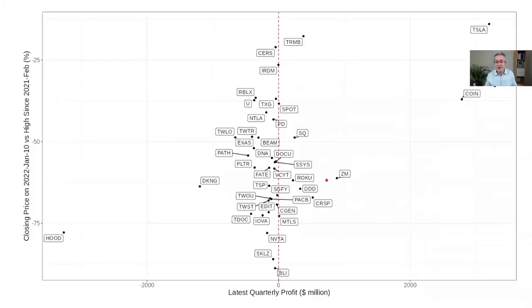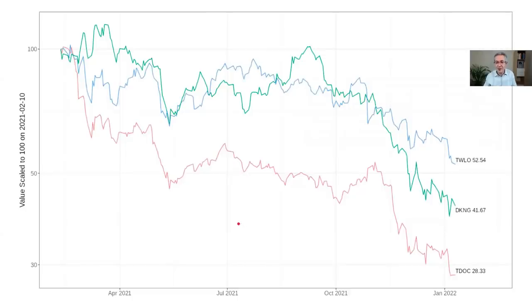If we look at something like Cathie Wood's ARKK fund as an example of non-profitable tech, tickers on the right-hand side of the graph are the profitable ones because the x-axis shows the latest quarterly profit in millions of dollars. So Tesla is very profitable, Coinbase also very profitable, everything to the right of the dashed red line is profitable — but the majority of stocks Cathie Wood owns in ARKK are not profitable: companies like Robin Hood, DraftKings, and Teladoc. Looking at Twilio, DraftKings, and Teladoc relative to their peak in February 2021, there's been a very dramatic sell-off, and I'm going to give two reasons for that.